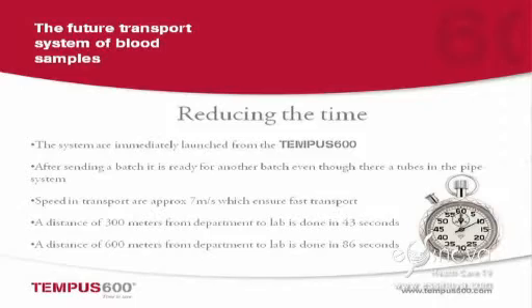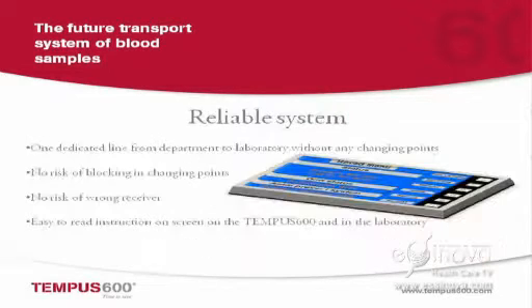What are we going to do? We are going to reduce the time. Everybody is talking about IT — we are talking about real-time IT. But what if the data is not available for the IT system? What we are doing here is reducing the time and giving the possibility to use the IT that you have spent billions of dollars to buy. It is very reliable, it's from A to B, it's a dedicated system, with no intersection points.